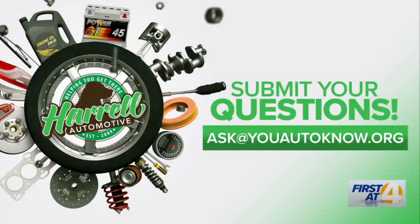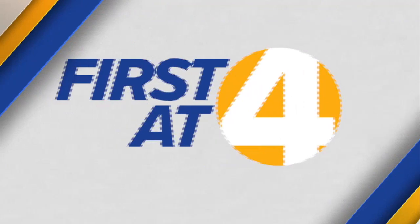Craig got his questions answered from the expert. You can submit your questions to ask@youautoknow.org. These are real questions with real answers. We always appreciate Mike and the folks at Harold Automotive. Now let's hear about Diapers for Wipers.